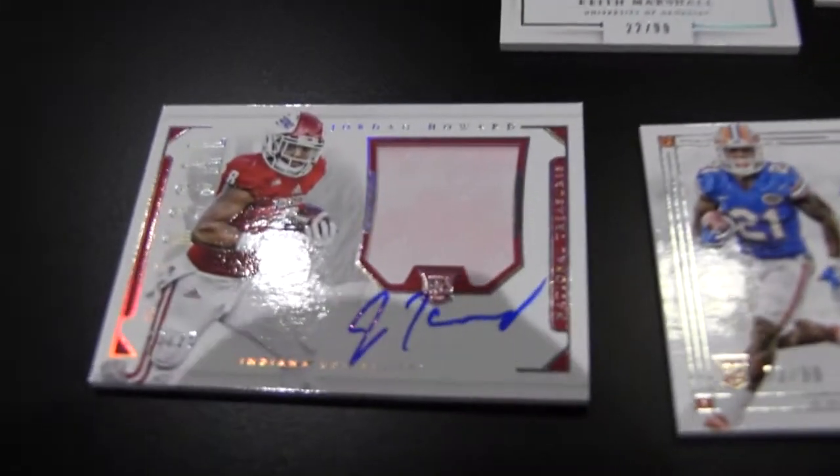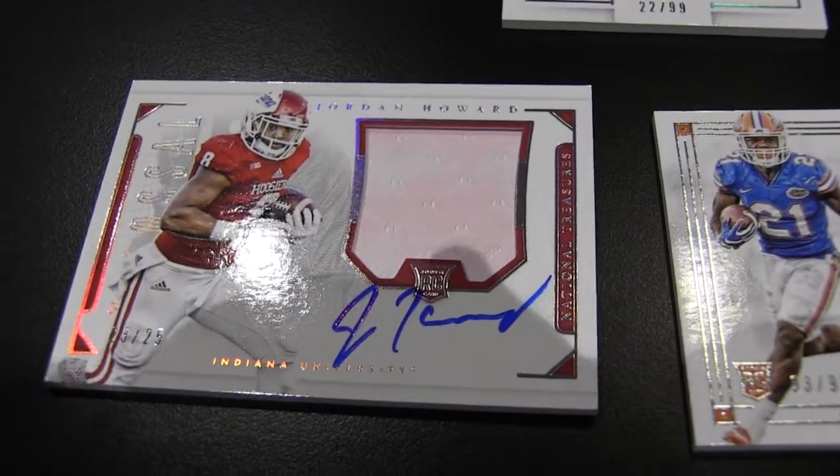I got a colossal Jordan Howard out of Indiana, number 23 of 25. This is one of those silver hollow silver parallels. And you get the booklet sir. I got the booklet. Nice booklet.